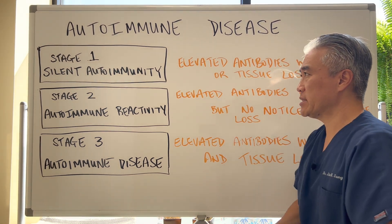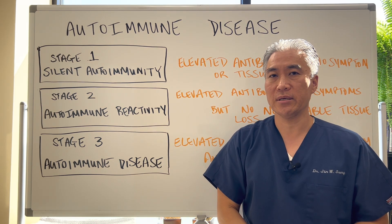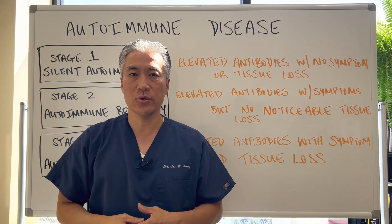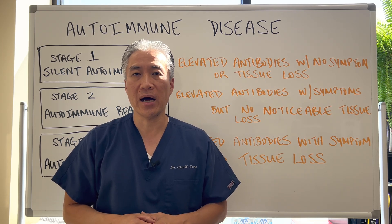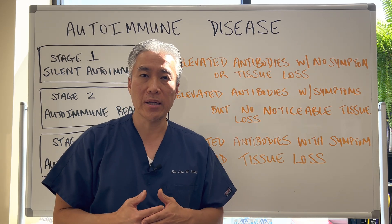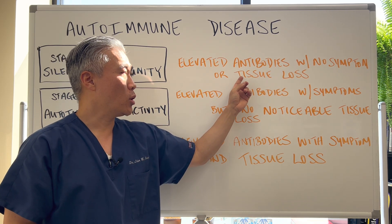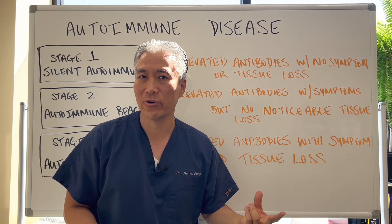So let's get into the different stages. During stage one, it's called silent autoimmunity. This is when you may have a positive test for an antibody to a tissue. For example, if you have thyroid issues, you may have a positive TPO or TG antibody, but you do not exhibit any symptoms. You have an elevated antibody but no symptoms and no noticeable tissue loss — there's no impact on the thyroid itself.